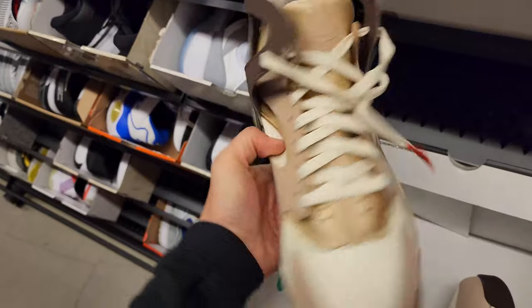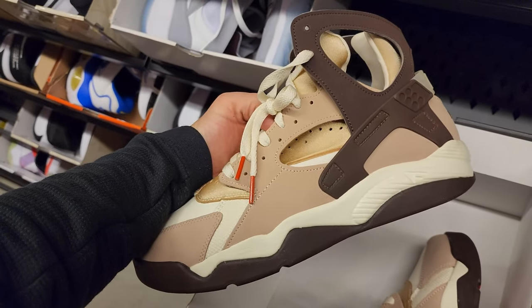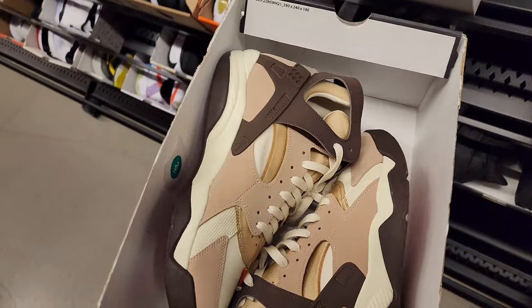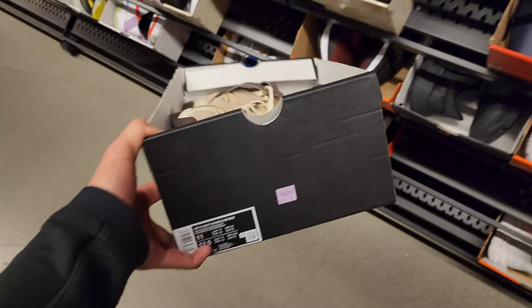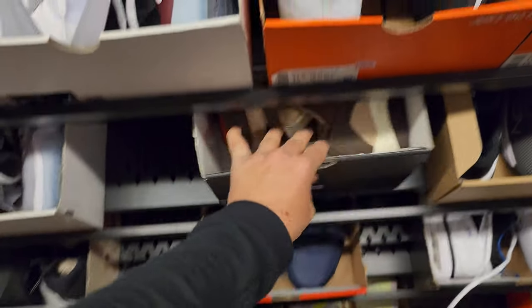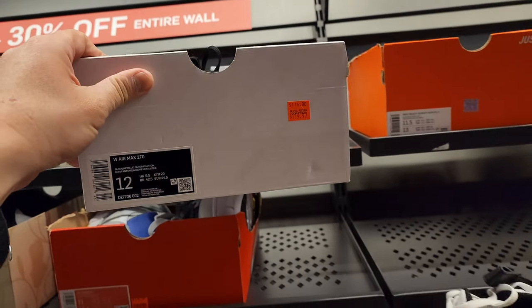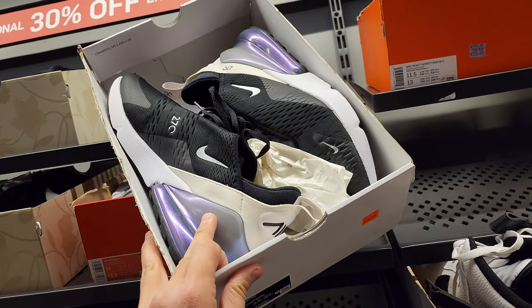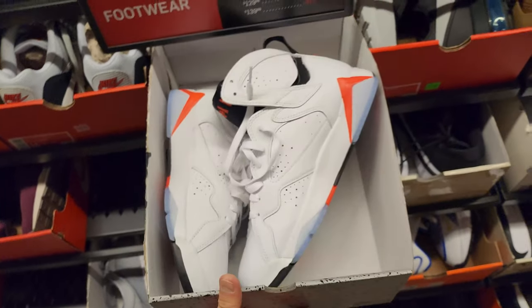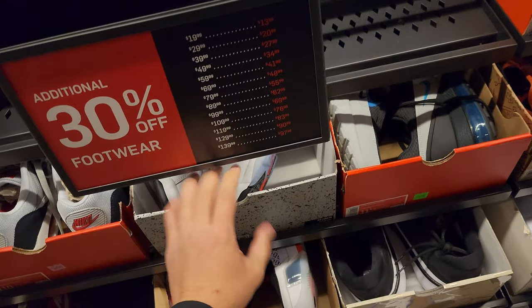These remind me of the Huarache Zoom 2Ks. Haven't seen those in a while. $100 bucks for those Zoom 2Ks — that part was filled by my size 12. Air Max 270 going for $120 — big 30% off sign right there.